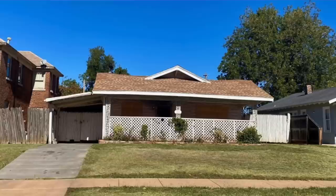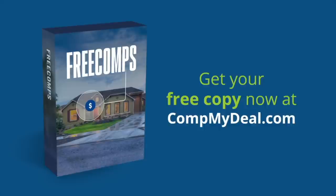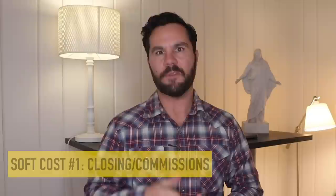So $206 per foot times 1,454 square feet equals $300,000 for the adjusted ARV. I created a tool to help you comp properties fast and easy — I'll give it to you for free at compmydeal.com. Now that I have a rehab budget of $120,000 and an ARV of $300,000, I can run a simple formula to determine my max buy price. There are two other soft costs to consider: closing and commissions, and carrying cost. Closing and commissions average 9% of ARV.